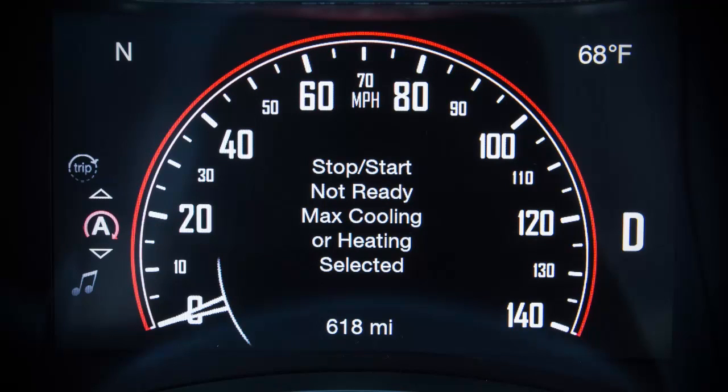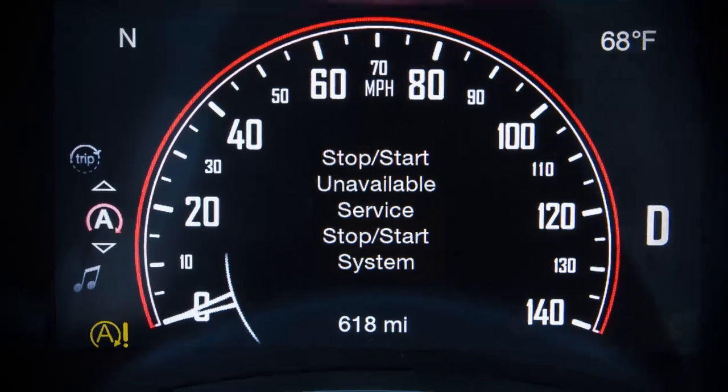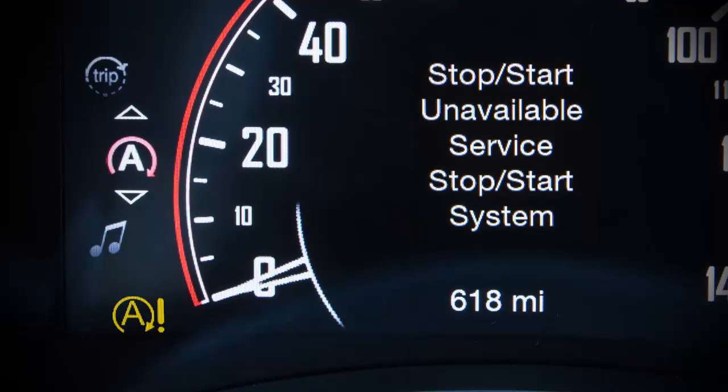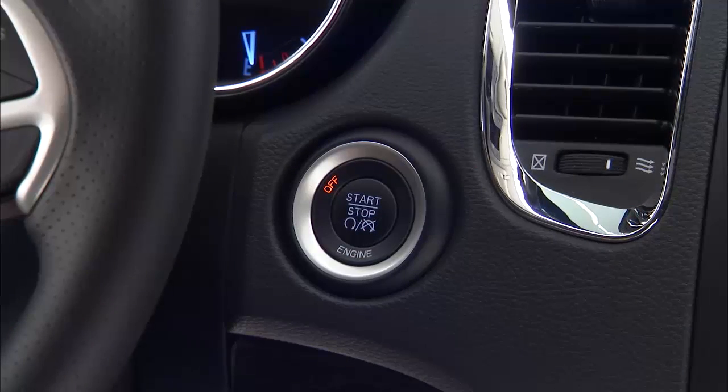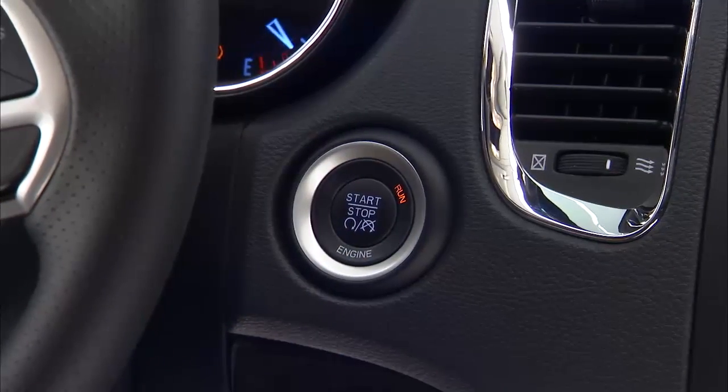If there is a problem that requires dealer service, when the vehicle is stopped, you'll see a yellow icon. This is an automatic system, but it can be manually turned off if you'd like by pushing the stop-start switch located in the switch bank. A light on the switch will illuminate to indicate the system is turned off. Turn the system back on by pushing the switch again. The light on the switch will go out indicating the system is back in the automatic mode. The stop-start system automatically reactivates after each ignition restart of the vehicle.